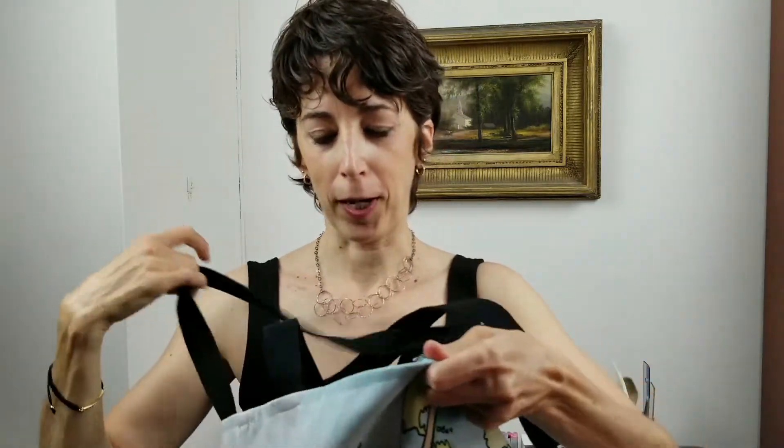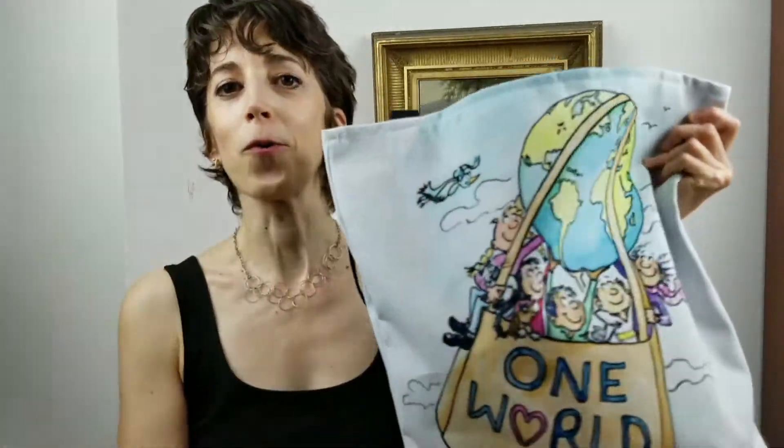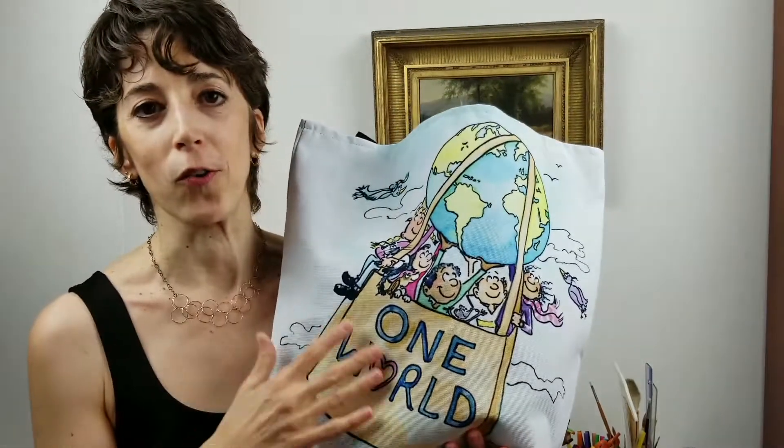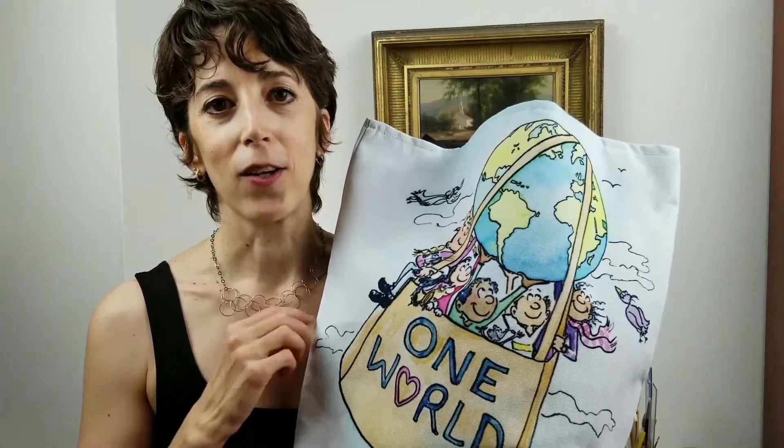First off, I'm a big fan of totes — for carrying groceries, notebooks, and any other supplies that I need. This particular tote happens to be one of my favorites because it's my own design illustration. It's my One World Tote Bag, which is available at Society6, and I will post the link in the description below in case you want to check it out.